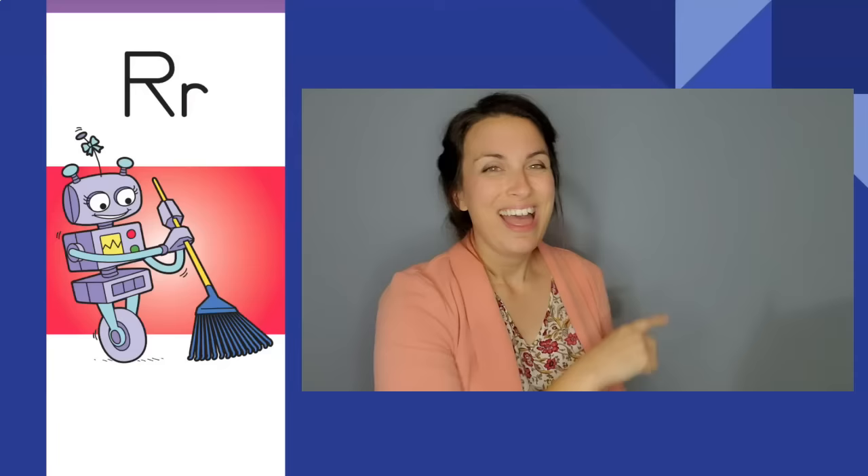Wrecking robot, wrecking robot. R, r. The letter is R. The sound is r.